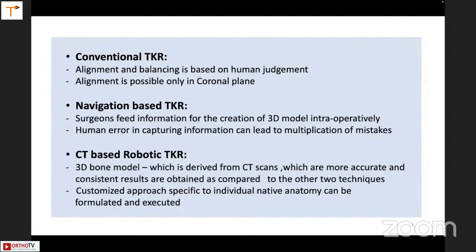In navigation-based TKR, surgeons feed information for creation of a 3D model intraoperatively. Human error in capturing the information can lead to multiplication of mistakes. Especially when navigating, it was difficult to get the medial epicondyle quite right, and that's why the rotation of the femur sometimes used to be wrong — the navigation would suggest a different rotation than what one would feel.